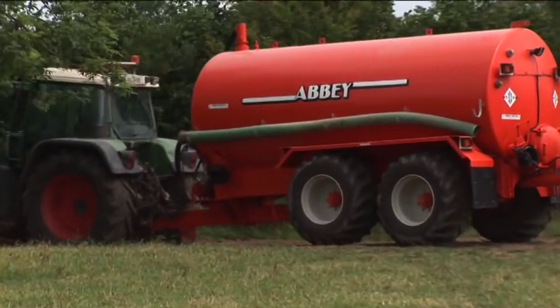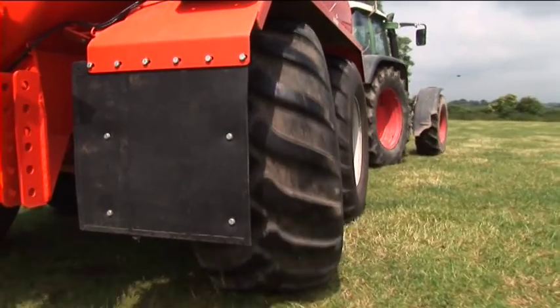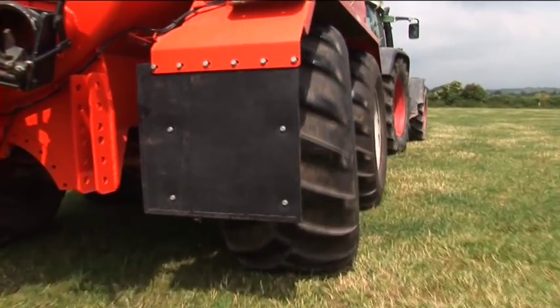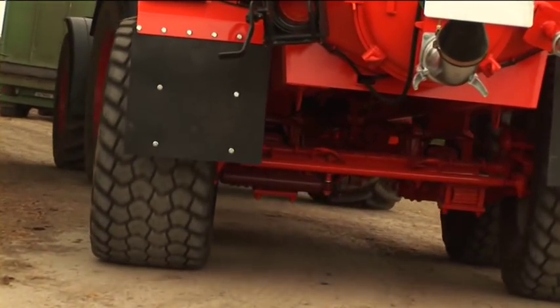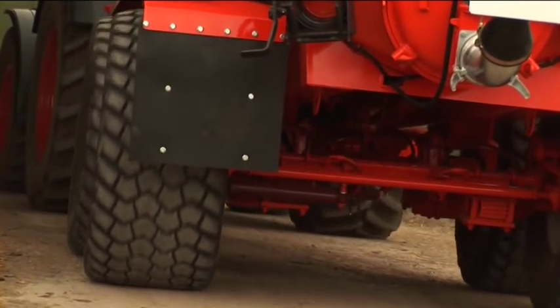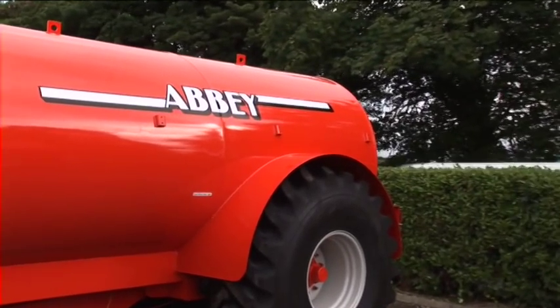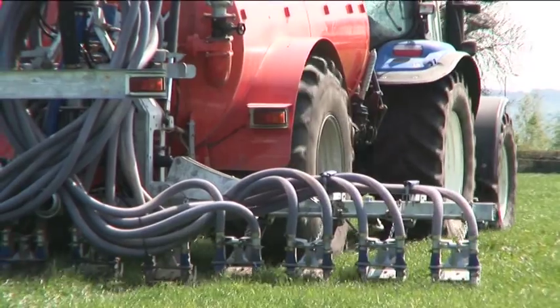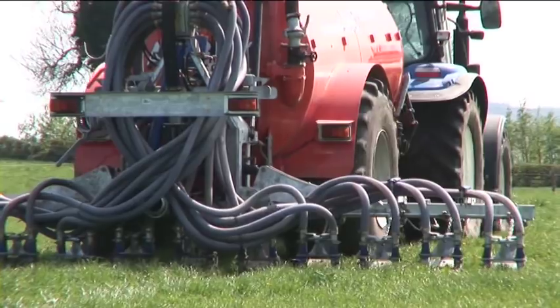Abbey's Tandem Axle Tankers are fitted with a robust, self-steering, multi-leaf spring bogey. This unit provides optimum weight distribution and improved levels of stability and cushioning, whilst enhancing the tanker's maneuverability. A recessed wheel model is also available — the axle is recessed into the dome of the tank, allowing for use of large, low-ground pressure wheels, reducing compaction without increasing tank width.